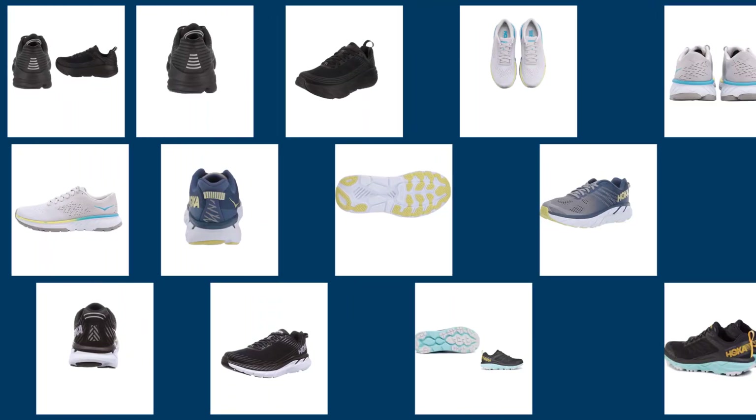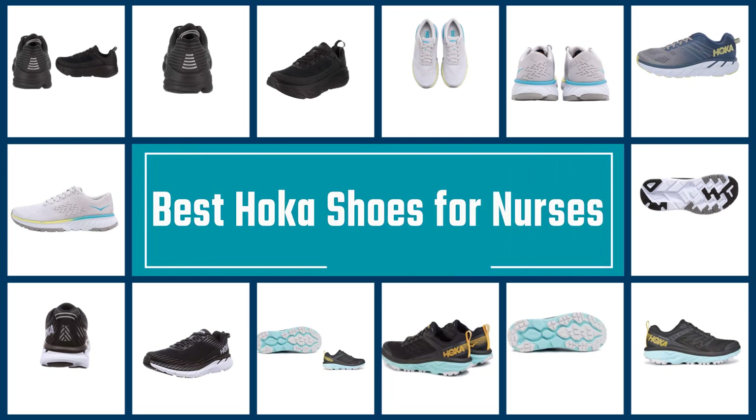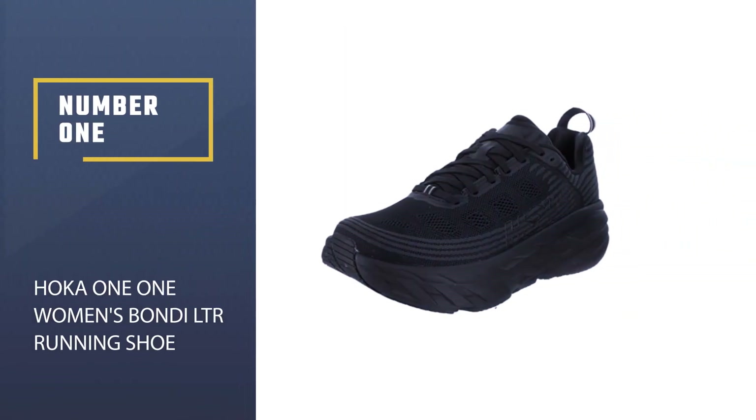The best HOKA shoes for nurses provide comfort, support, mobility, and a fashionable design to accommodate healthcare settings. We've compiled a video of the most suitable HOKA shoes for nurses to provide valuable recommendations. Let's get started. Number one, most popular: